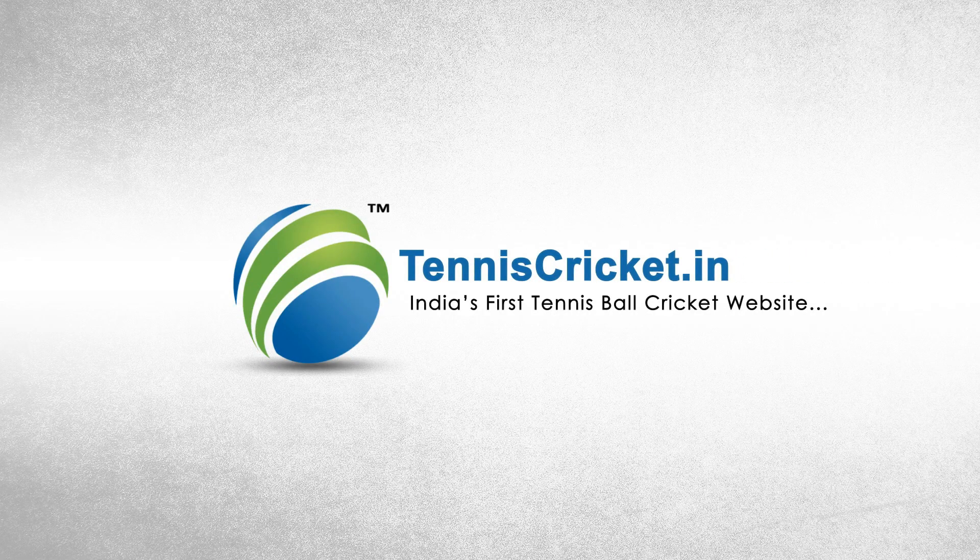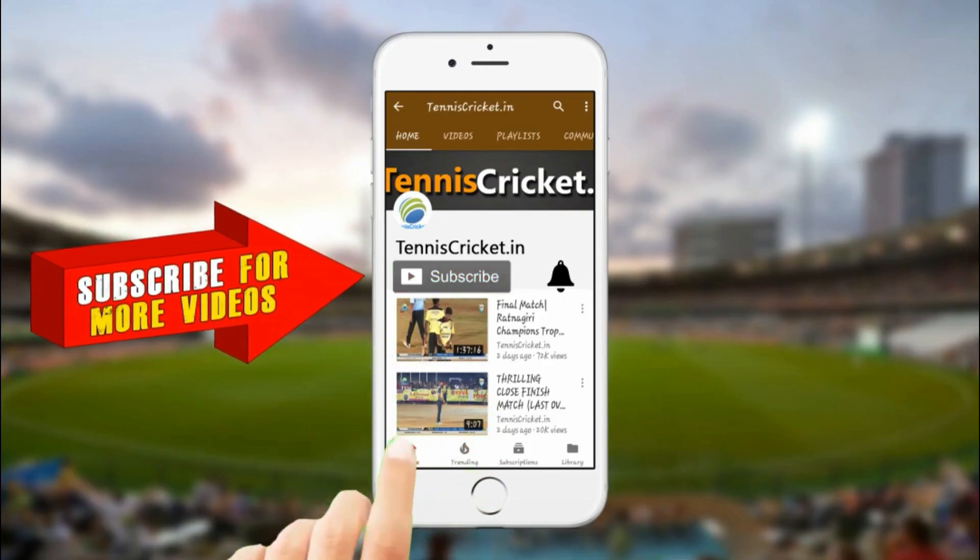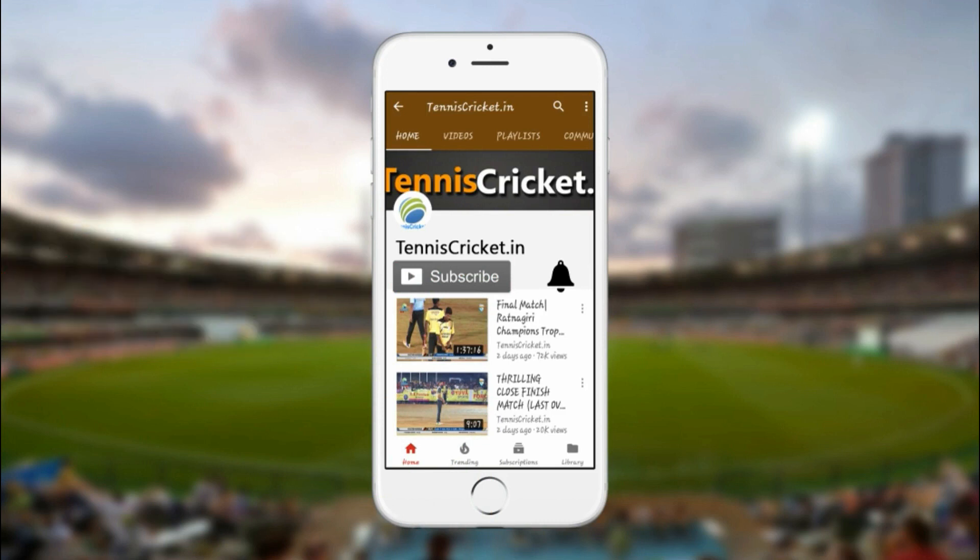Tenniscricket.nb is the first tennis ball cricket website. Like this video, subscribe to the channel and don't forget to press the bell icon.